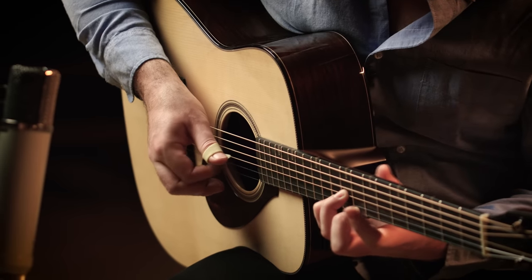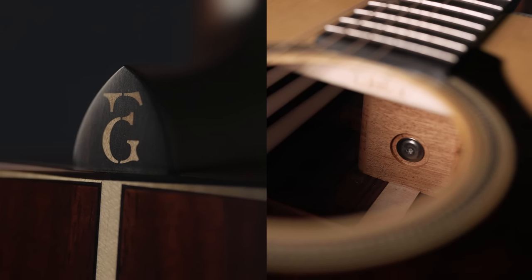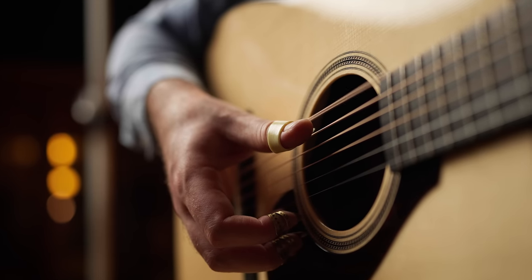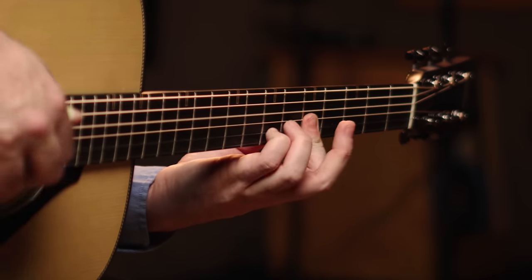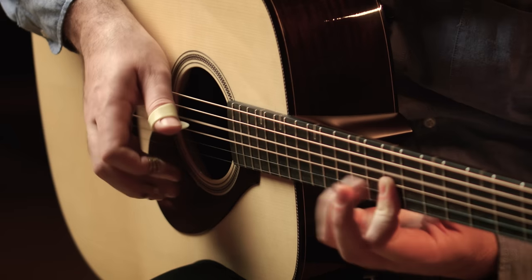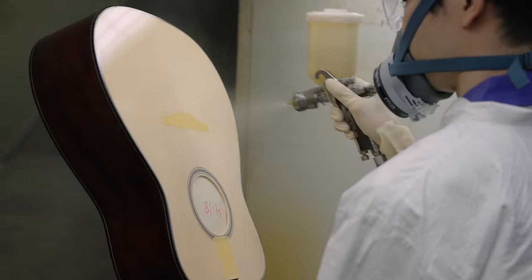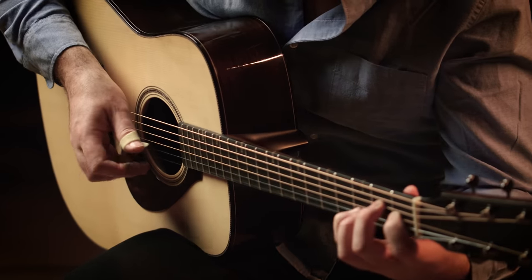The neck has a new structural design that combines bolt-on and glued construction to increase body vibration and improve maintainability. The rounded V-shaped neck fits naturally in the hand. The all-solid wood body is finished with a thin nitrocellulose lacquer that allows maximum body vibration and brings out the beauty and sound of the instrument.